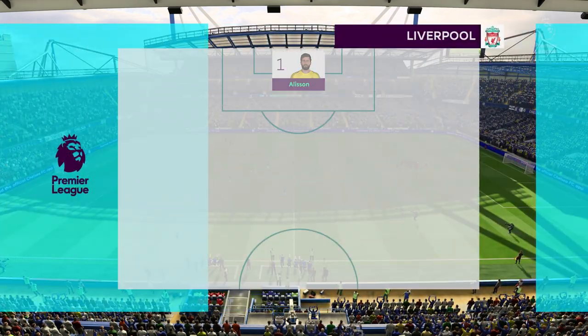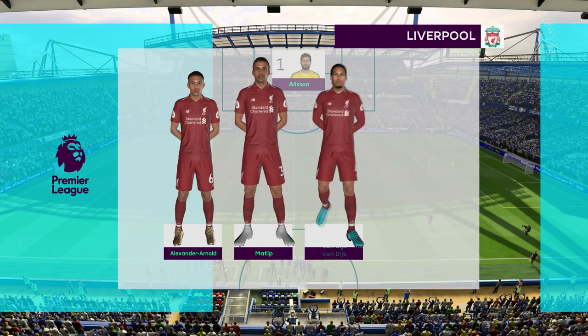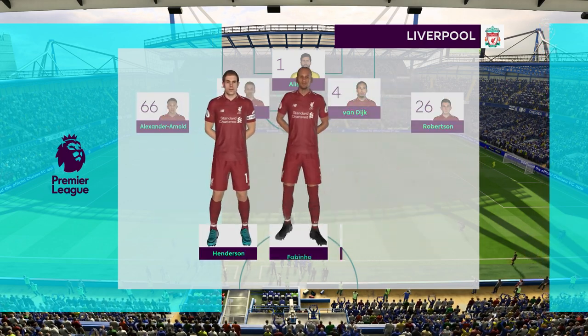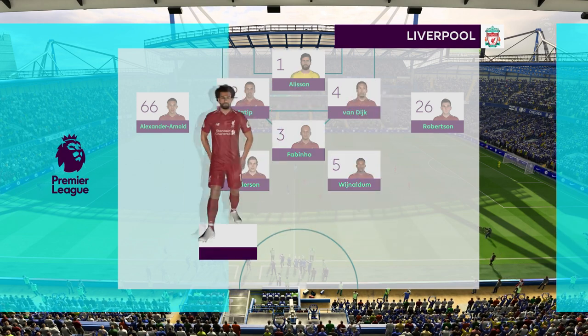Big reshuffle for Liverpool. Virgil van Dijk plays with Joel Matip as the centre-backs. Wijnaldum starts with Jordan Henderson in midfield. We'll see how the striking option works with just one up front.